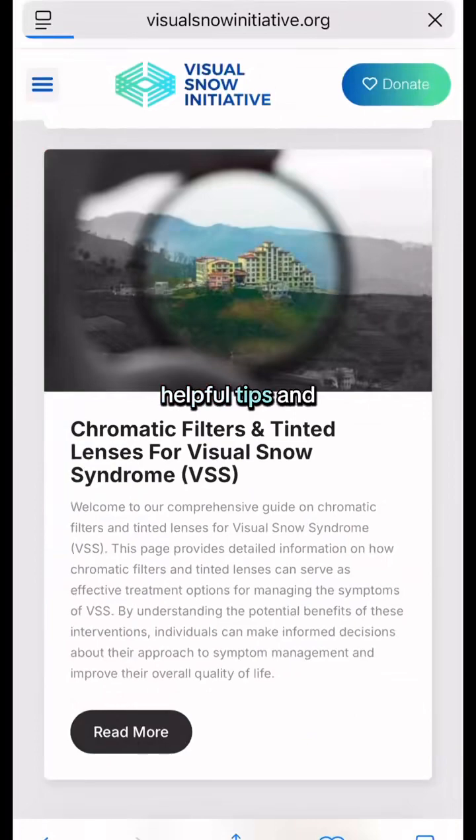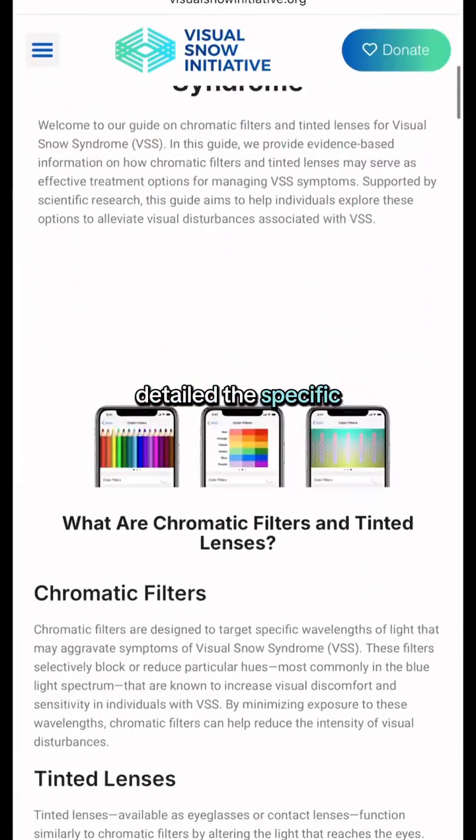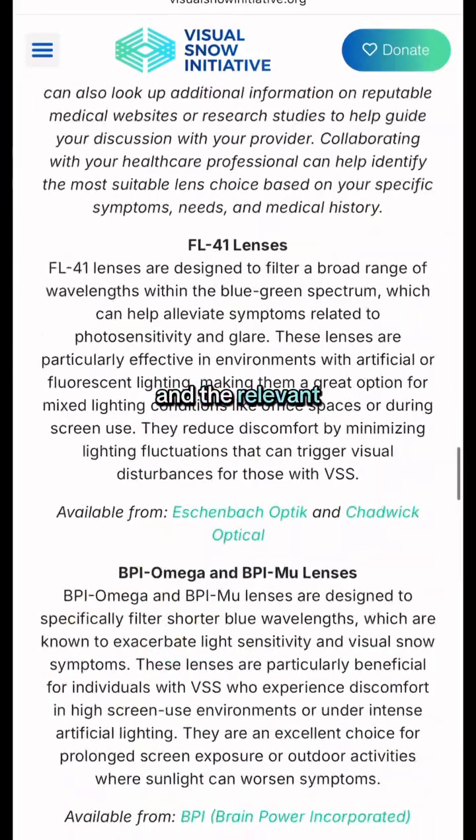One of our helpful tips and strategies for managing visual snow syndrome are chromatic filters. We have detailed the specific filters and tinted lenses, how they may help with VSS symptoms, and the relevant studies and explanations.